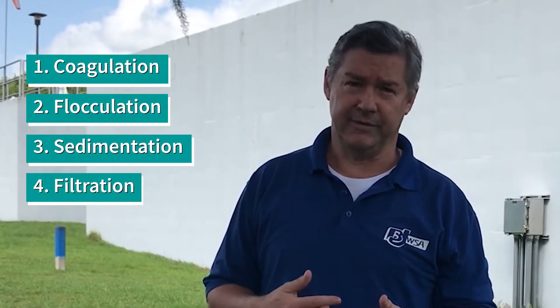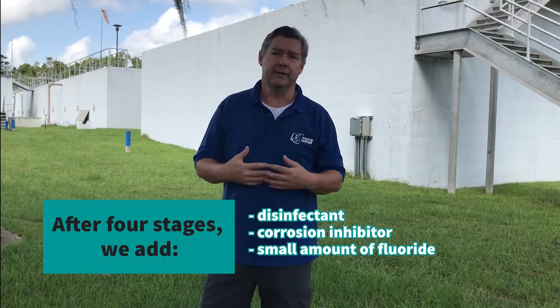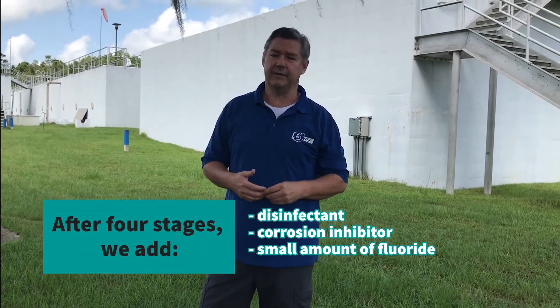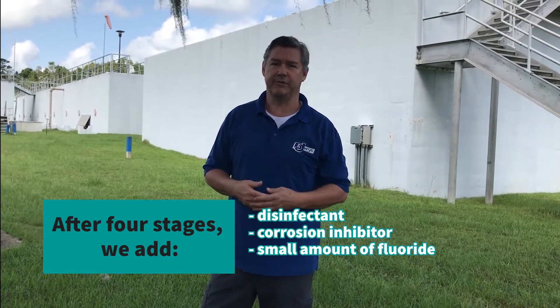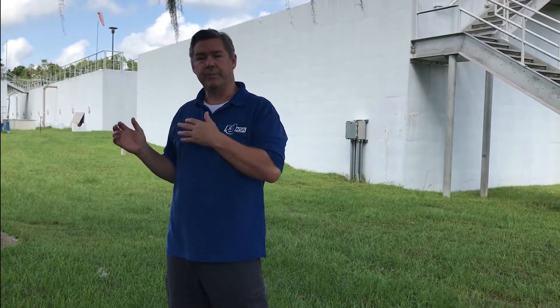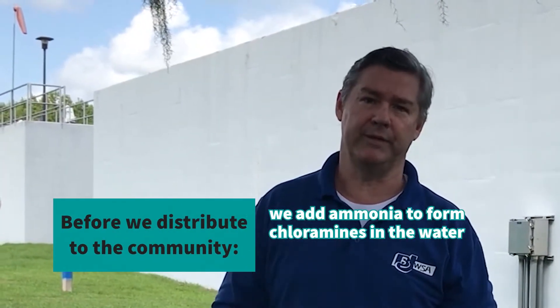There are really four stages to this conventional surface water treatment plant: coagulation, flocculation, sedimentation, and filtration. Once it goes through those four stages, that's where we add our disinfectant, our corrosion inhibitor to protect the pipes, and a little bit of fluoride. Then we put it in our clear wells, and before we pump it to the communities we add ammonia to form chloramines in the water.